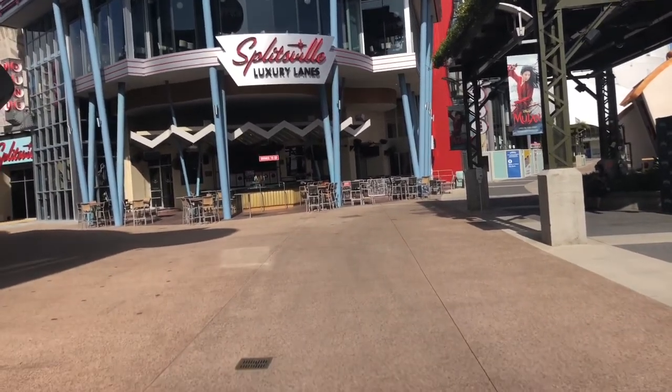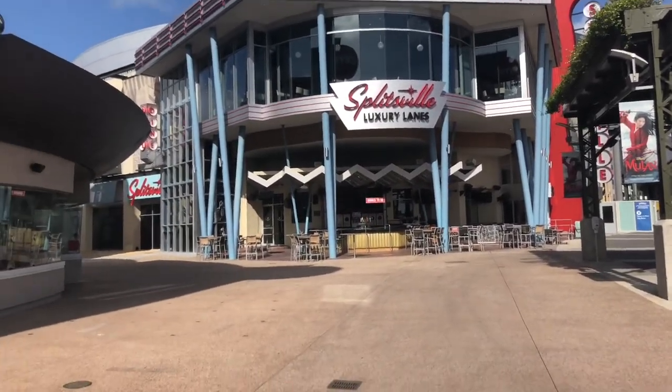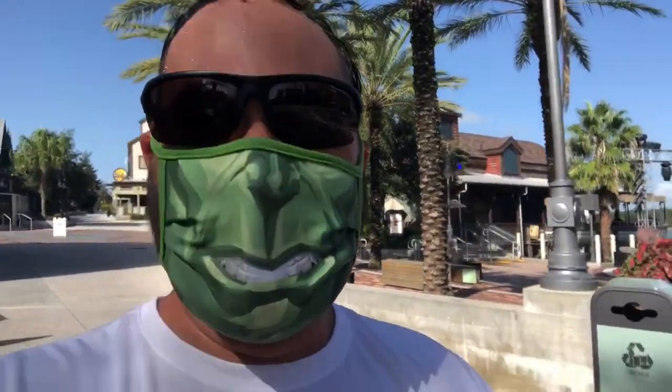You know what we're going to do today? We're going to go bowling in Splitsville because it's kind of hot outside. Can't go swimming, so maybe we'll check out Splitsville. Bowling with a mask should be fun. I'm wearing my Hulk mask because being outside wearing masks makes Hulk angry.